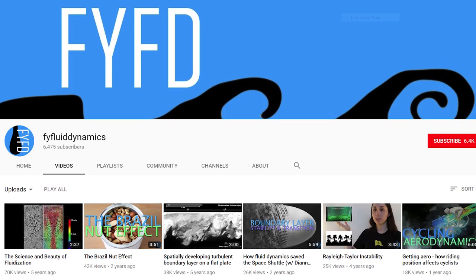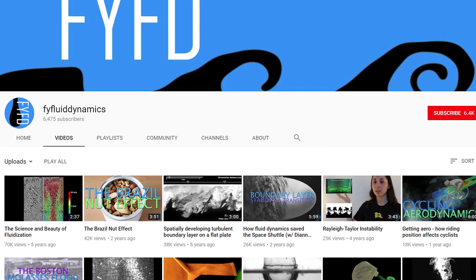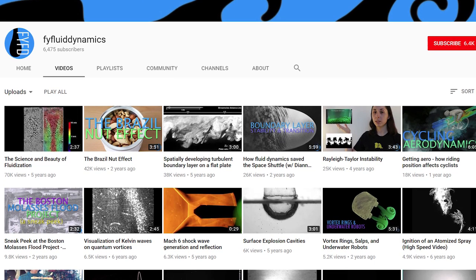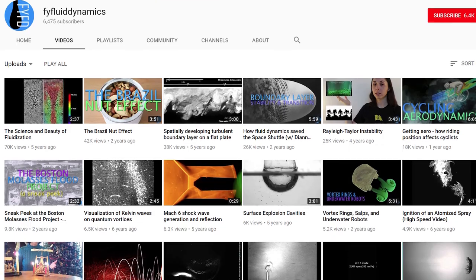Stay curious. We've got a few people to thank for today's video. I want to give a big shout out to the channel F Yeah Fluid Dynamics. There's a video about this stuff over there that inspired a lot of my questions, and Nicole was a huge help in putting together this video. She's got a ton of awesome fluid dynamics videos over there that you should check out.